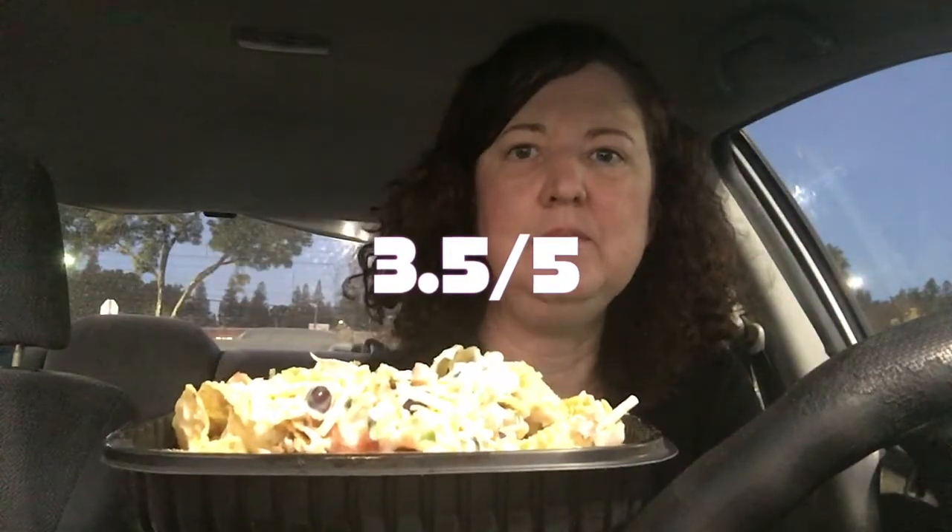This would be so much better if the beef was hot, but it's not. The rating is going to go down because of that. All right guys, I'm going to give the beef nachos at Applebee's 3.5 out of 5 stars. If the beef was warm and not cold, and if the cheese was more melted — you can see it's still not very melted — it would be much better. Thank you guys so much for watching; I will see you in my next video. Peace.